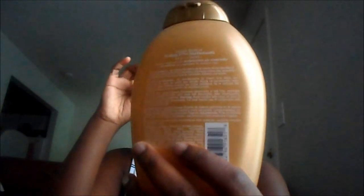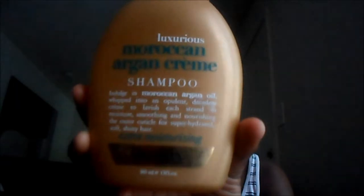The next thing is my shampoo. I like organic shampoo because they don't have any sulfates, and it doesn't dry out your hair. Honestly, after I use the shampoo I feel like my hair is moisturized, so I feel like that's a good sign. This is just a Moroccan Argan Cream — it's the luxurious Extra Moisturizing one. Really long name, but I like this product.